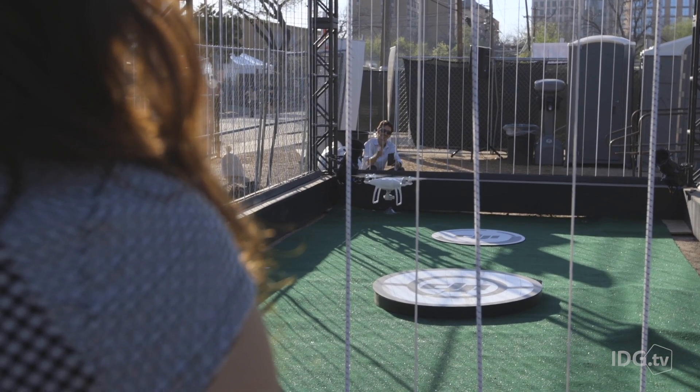I've only played around with basic drones before, but the DJI Phantom 4 just came out and it's supposed to be one of the easiest drones to fly. I'm going to give it a shot and hopefully I don't poke anybody's eye out.